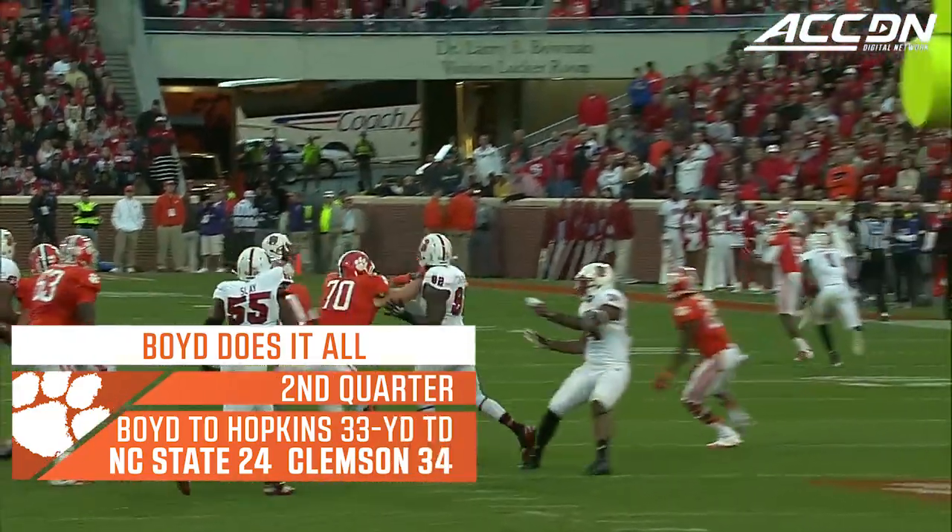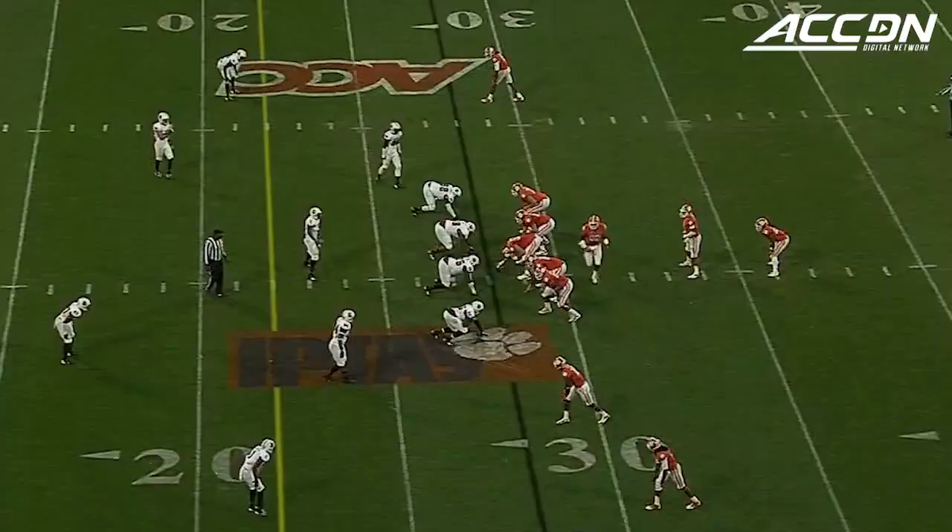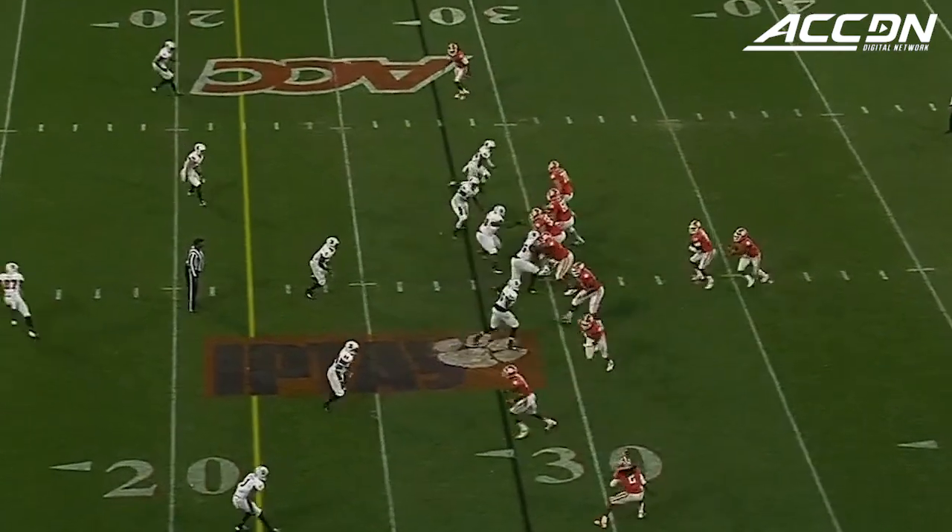They look like they're going to run the run-off pitch again, but it's a hitch and go and a very easy pitch and catch. And therefore, Glennon not able to step up into the pocket.